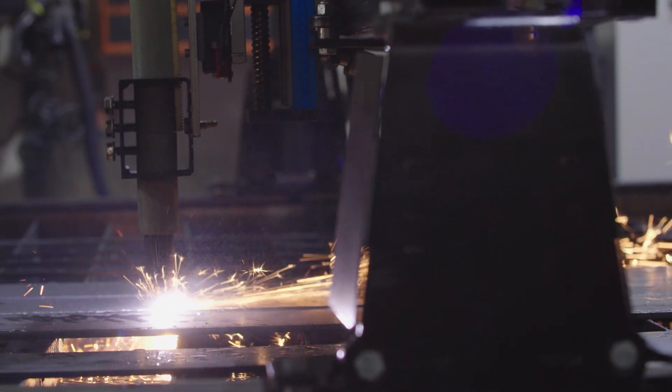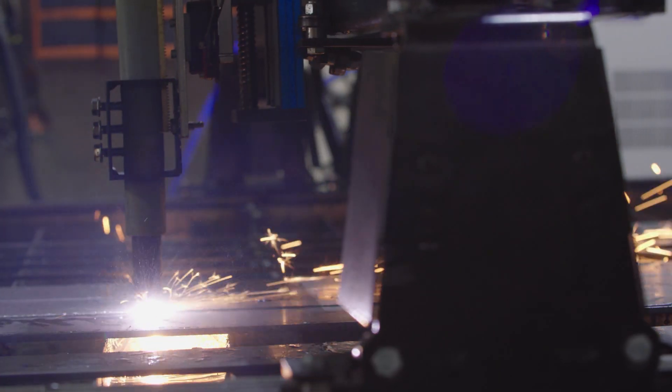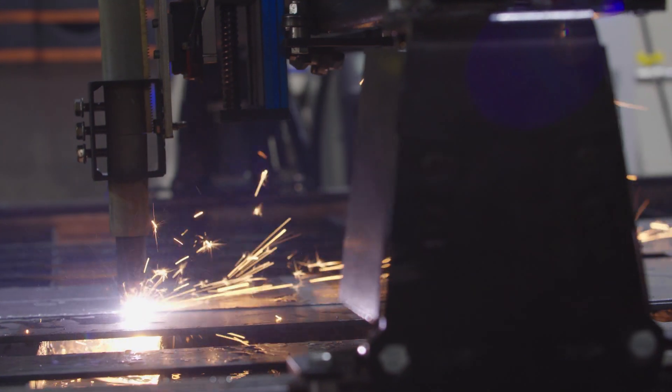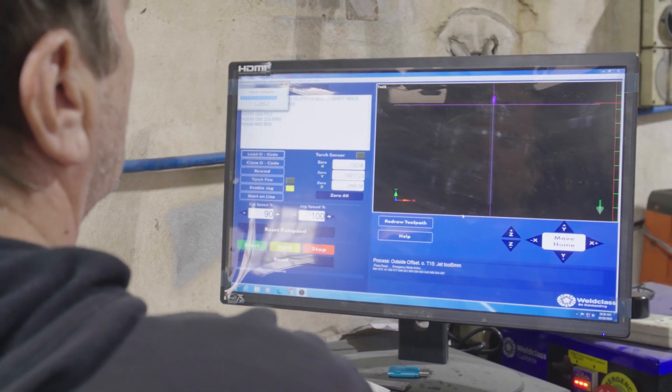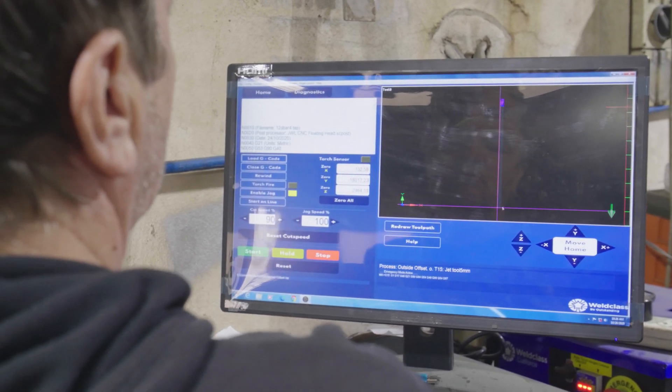This product works unbelievably well. I was very surprised at how accurate it is and how easy it is to use — it's like an idiot could use it! The software is unbelievably easy to use, a lot easier than I thought it was going to be. Somebody's obviously put a lot of time and thought into what somebody would need to do what we're doing here, and it's paid off because it's easy to use.